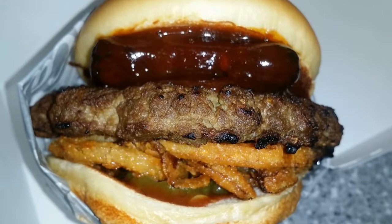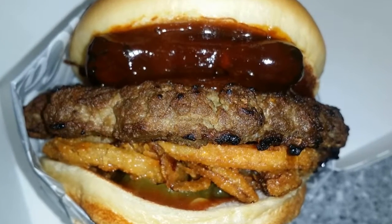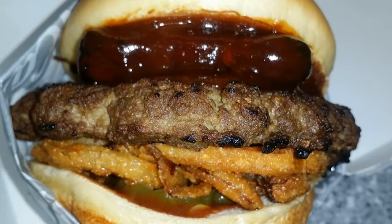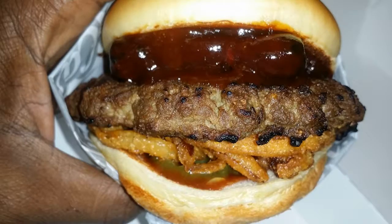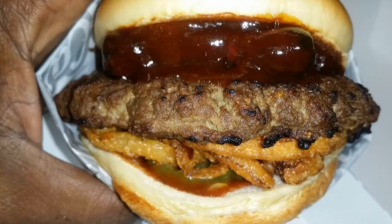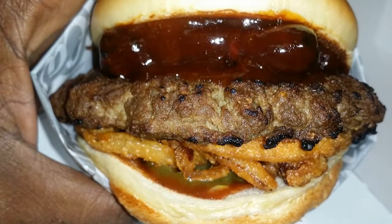The fried onion straws and the pickles didn't distract from the taste at all. Surprisingly, the meat was very bland, but the rib was excellent — the taste and the texture were excellent. The barbecue sauce was a sweet honey type sauce, and that was actually pretty, pretty good. That was excellent.